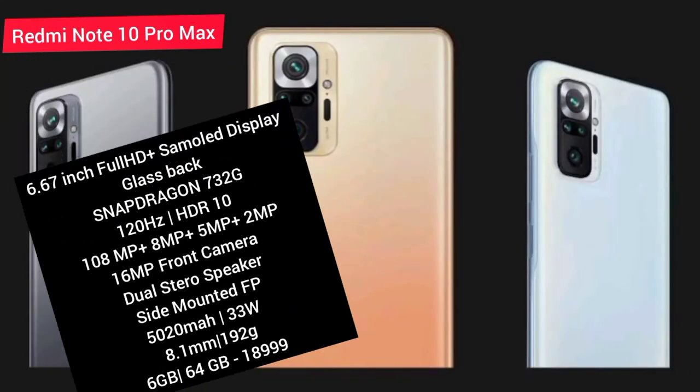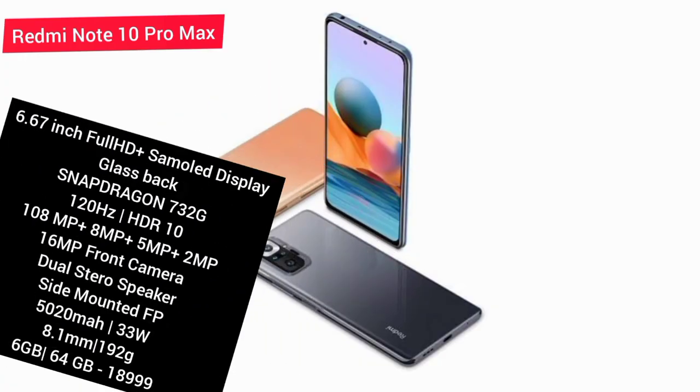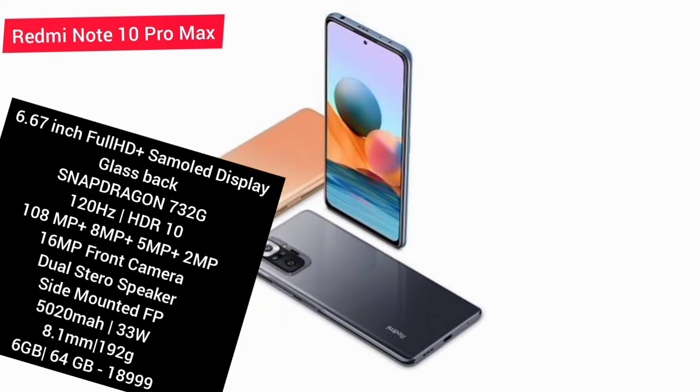It has a wide-angle camera with a 108MP main camera setup. There is also a 65MP camera and a 5MP camera in the setup. The front camera is 24 megapixels.